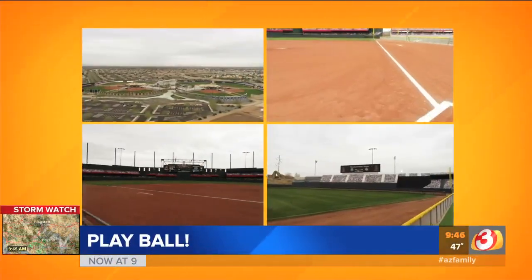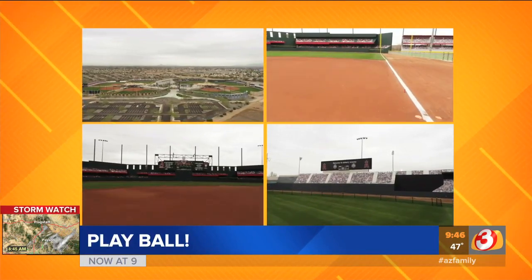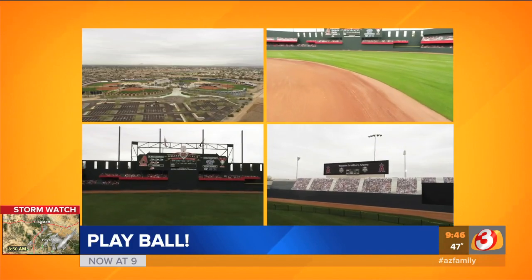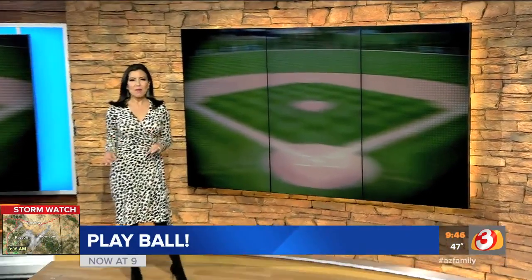Good morning, Arizona. It is President's Day. The kids are off from school and a lot of them will be making baseball their pastime. Over in the East Valley, Big League Dreams gets a makeover. It's now called Cactus Yards and it is the place to be to play ball.